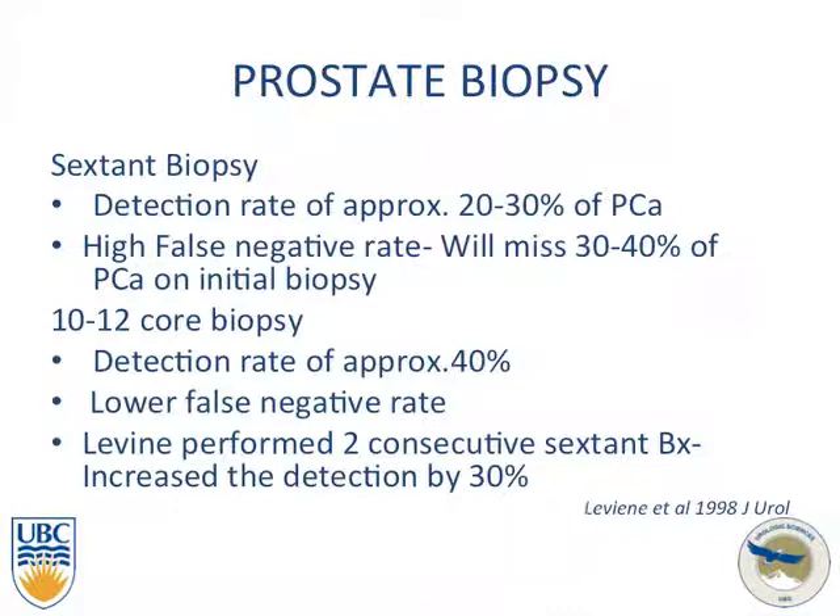Looking at types of biopsy: originally the 6-core biopsy had a detection rate of approximately 20 to 30% and a high false negative rate of 30 to 40%. The 10 to 12 core biopsy has a higher detection rate of 40% and a lower false negative rate. This work was originally done by Levine, who performed 6-core biopsies and then brought patients back for a second 6-core biopsy, finding the higher detection rate.